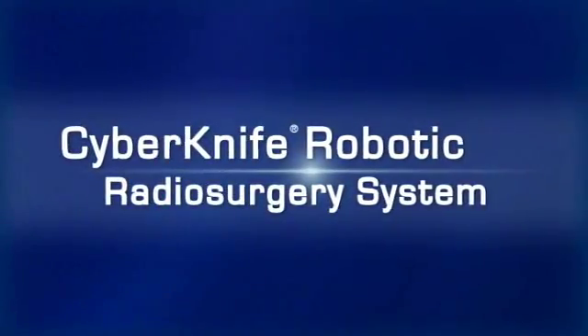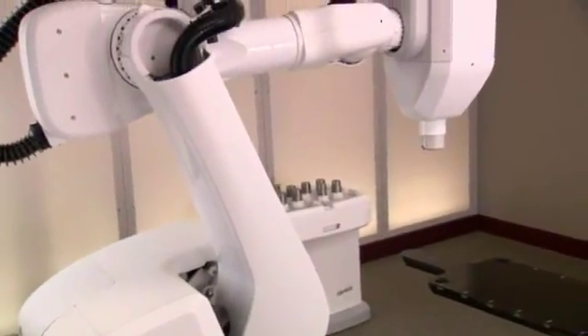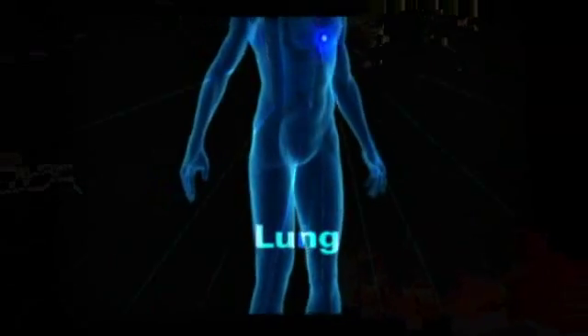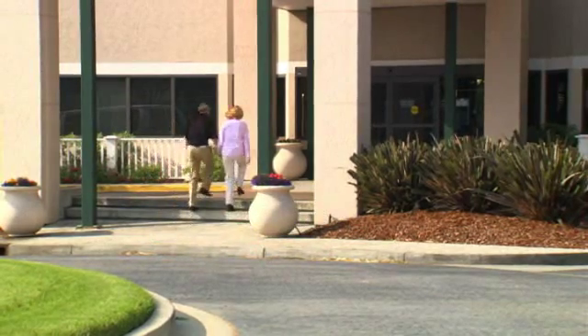The CyberKnife robotic radiosurgery system is a non-invasive alternative to surgery for the treatment of both cancerous and non-cancerous tumors anywhere in the body, including the head, spine, lung, prostate, liver, and pancreas. The treatment delivers beams of high-dose radiation to tumors with extreme accuracy, offering new hope to patients worldwide.